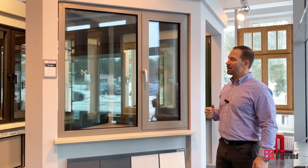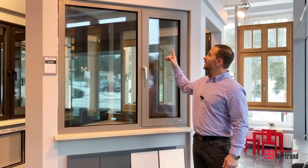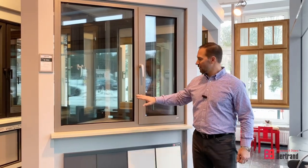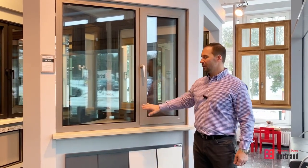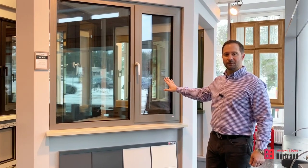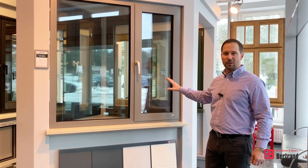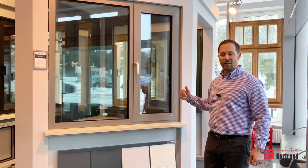One of the primary benefits of a European style window is you can use a continuous common frame with a direct set picture window in combination with an operable tilt-turn window. It's a really impressive combination that is very unique to European windows, and my job is to help educate you on that.